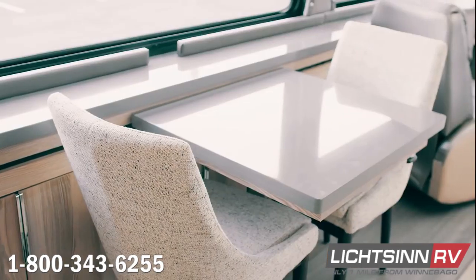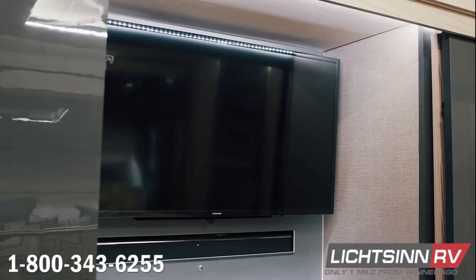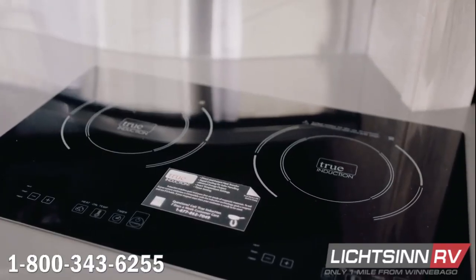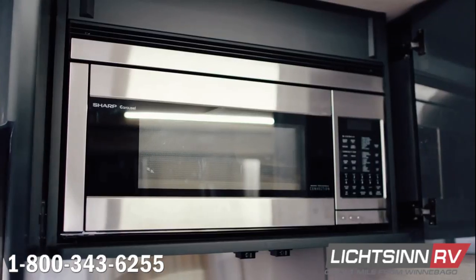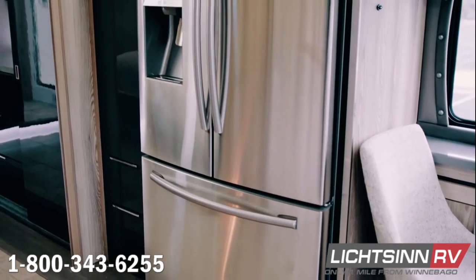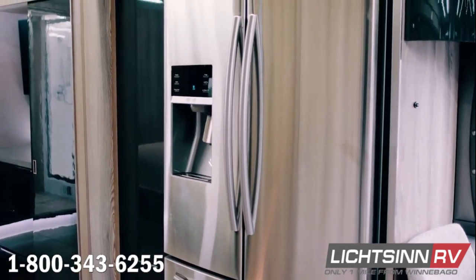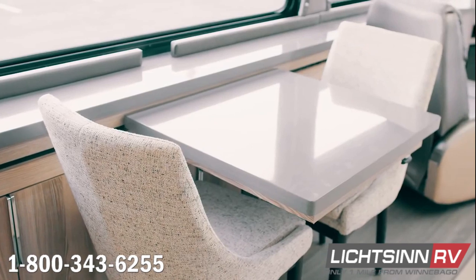Maintaining climate control includes the AquaHot hydronic heating system. With an all-electric coach, we also include conveniences such as induction cookware — all of which we'll cover as we get inside the Winnebago Horizon. Step outside of the same old, same old with the new Winnebago Horizon 40A here at Litson RV.